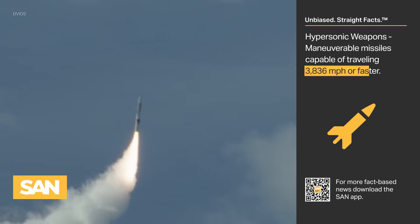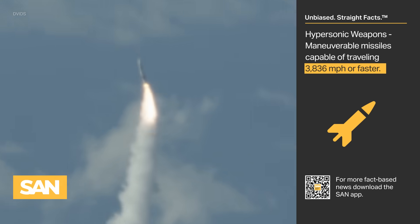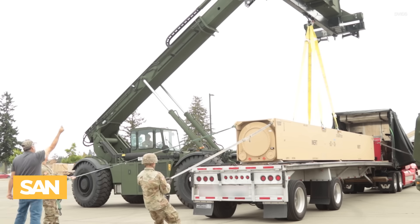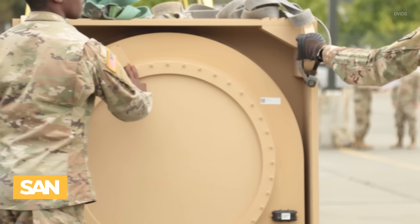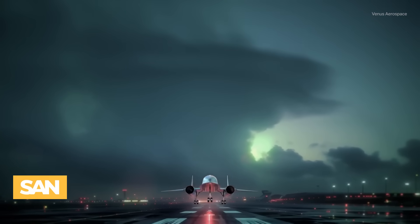Hypersonic weapons are typically defined as maneuverable missiles capable of traveling at five times the speed of sound or faster. Russia and China both say they have fielded hypersonic weapons. The US is playing catch-up but is closing the gap. The Army and Navy both helped develop the Dark Eagle weapon system, which will have a sea-launched variant soon. The US military will no doubt need plenty of hypersonic engines, but the commercial sector could also benefit from hypersonic flight.